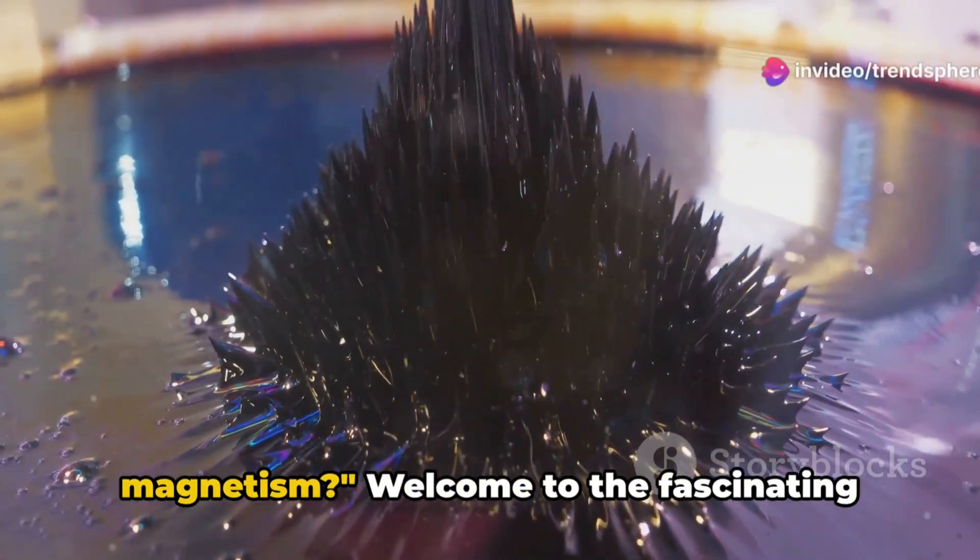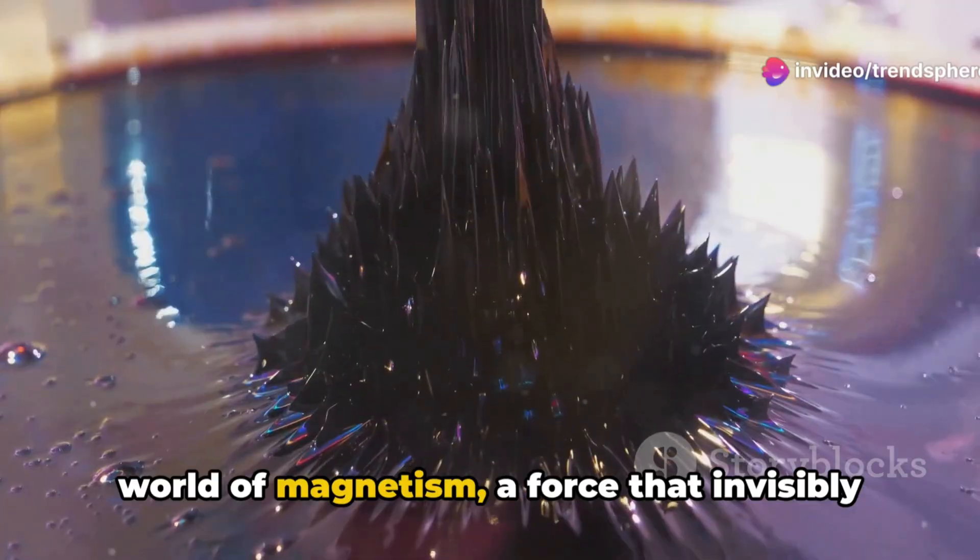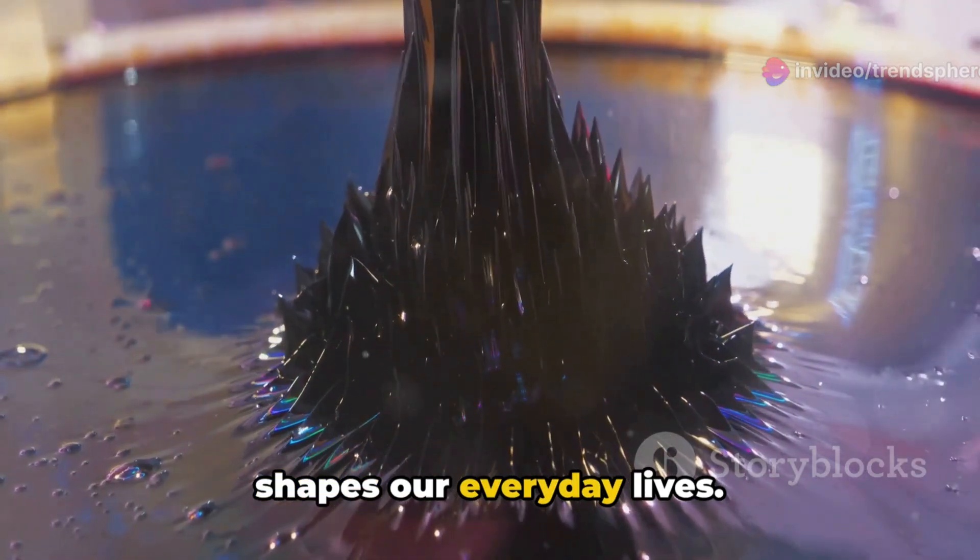Did you know there's a third form of magnetism? Welcome to the fascinating world of magnetism, a force that invisibly shapes our everyday lives.